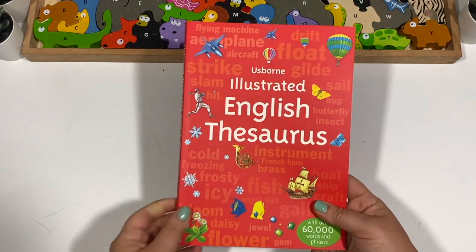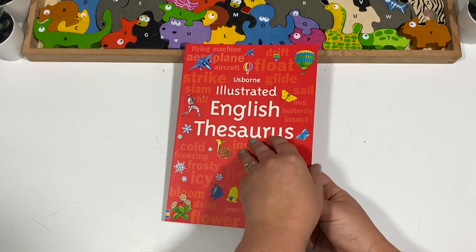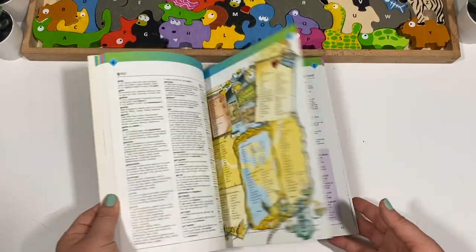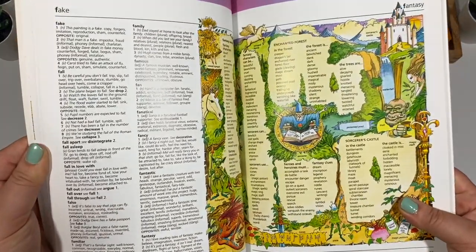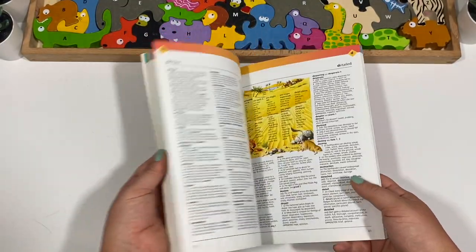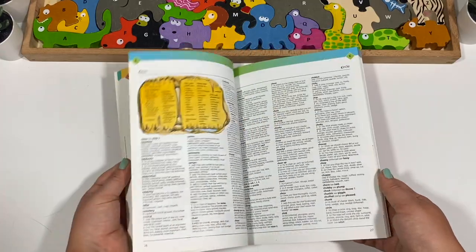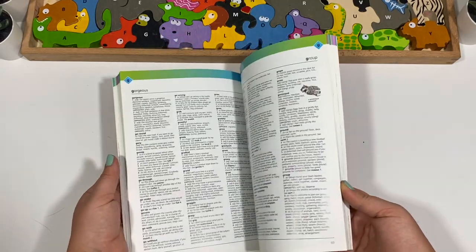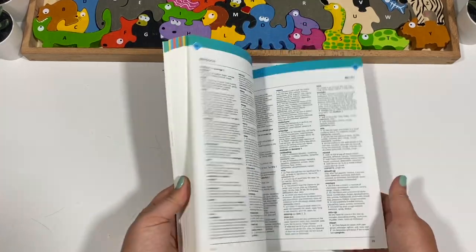Now I have the Usborne Illustrated English Thesaurus, and I cannot tell you how wonderful this is — it is seriously amazing. We have already used it a ton and my son has really loved looking things up. I'll say it's not the most illustrated thesaurus — you definitely don't need the Usborne one specifically — but just having that thesaurus has become so handy. I'm very happy I got it.